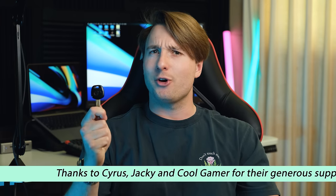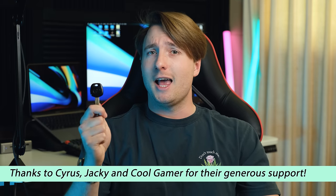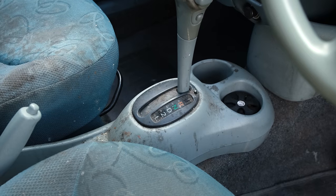I just bought an absolutely filthy car off of Facebook Marketplace. And I mean filthy — this thing is so dirty I'm very surprised they didn't clean the interior at all before trying to sell it. Anyway, let's take a look. Here is the little three-door Toyota Echo, otherwise known as the Yaris throughout the rest of the world.